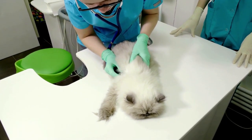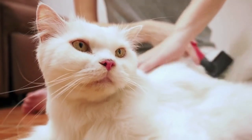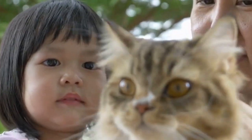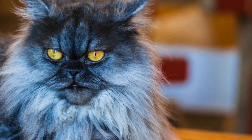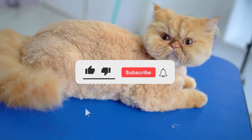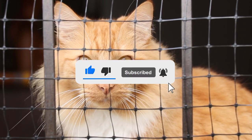In summary, Persian cats are a captivating blend of elegance and gentleness. Their luxurious coats and calm personalities make them ideal companions for indoor living. However, potential owners should be aware of their grooming needs, health considerations, and specific care requirements. By understanding these factors and choosing reputable sources, you can embark on a rewarding journey of companionship with these regal feline friends.